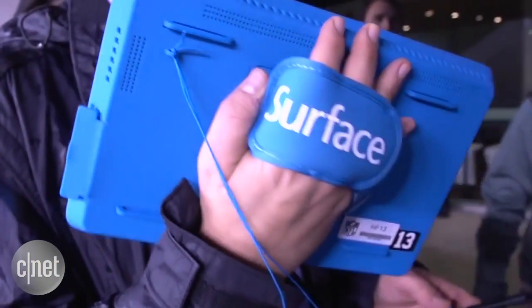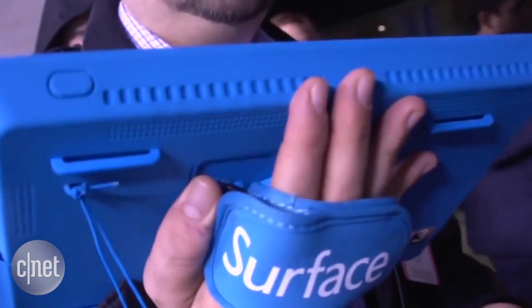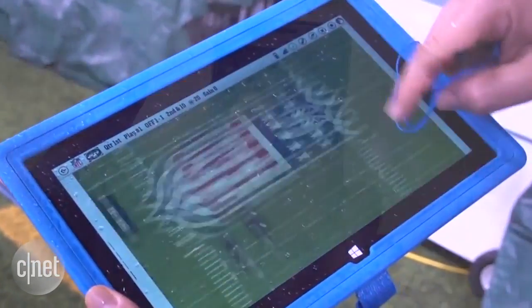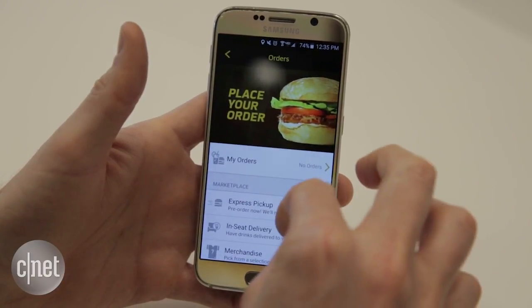On the sidelines, teams will be using Microsoft Surface tablets to look over plays, despite trouble with the system during the AFC Championship game. We will have Microsoft Surfaces in place on both sidelines. In the stands, fans can tap the Super Bowl 50 app to order food for pickup and have drinks delivered to their seats.